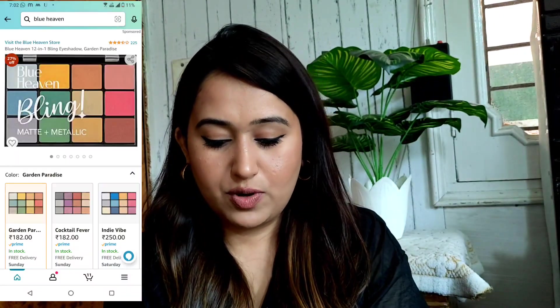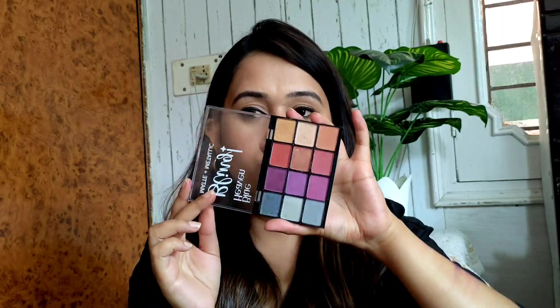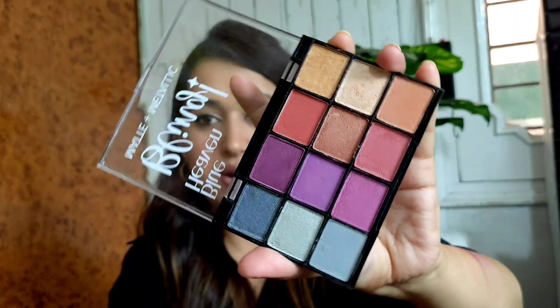Next they have the Blue Heaven Bling Matte Plus Metallic Eyeshadow Palette. The color and everything is very nice. Let me open it and swatch some of the shades. So for the eyeshadow palette I will say — it looks a little bit chalky and powdery. Mascara I like a lot, but the palette is a little powdery. It's a pretty good palette if you need a budget palette, but it is powdery so I can't say it will stay for long.